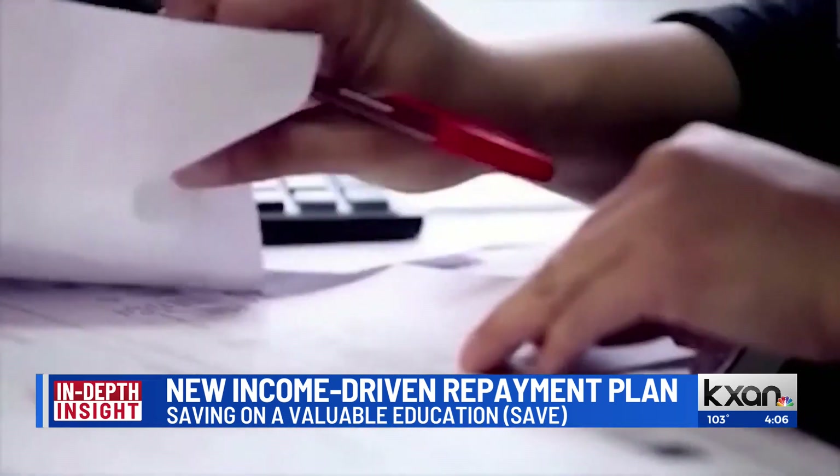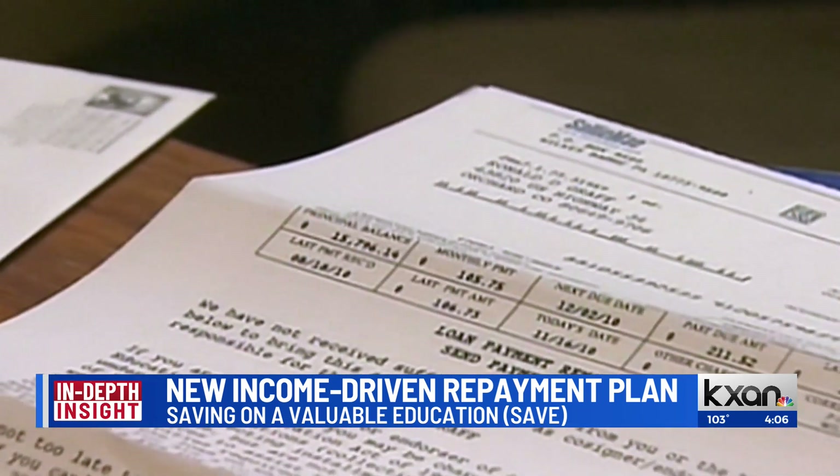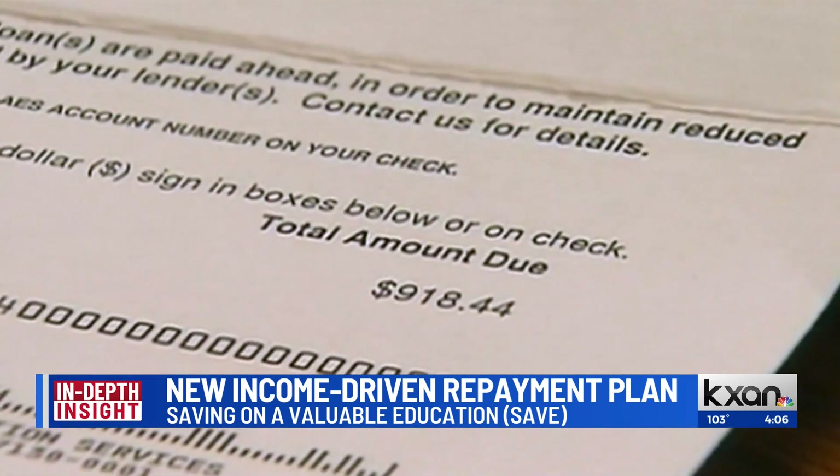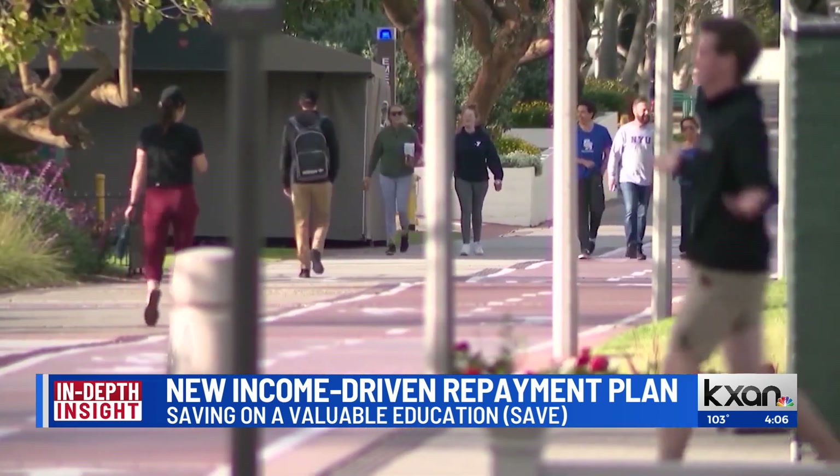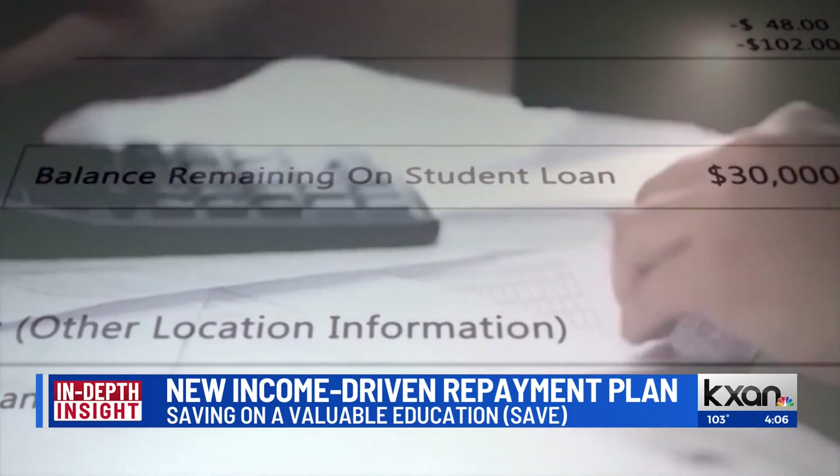And Tia, this is touted as really the most affordable repayment plan yet. When and how can people apply to the SAVE plan? The plan is currently open now, so they're taking applications.